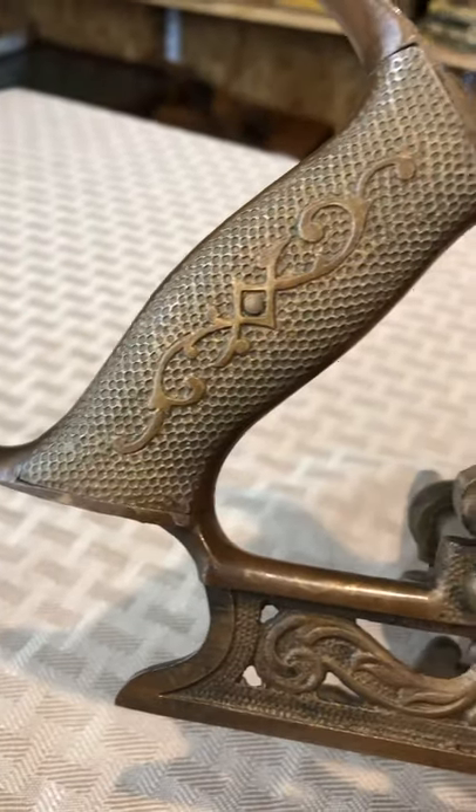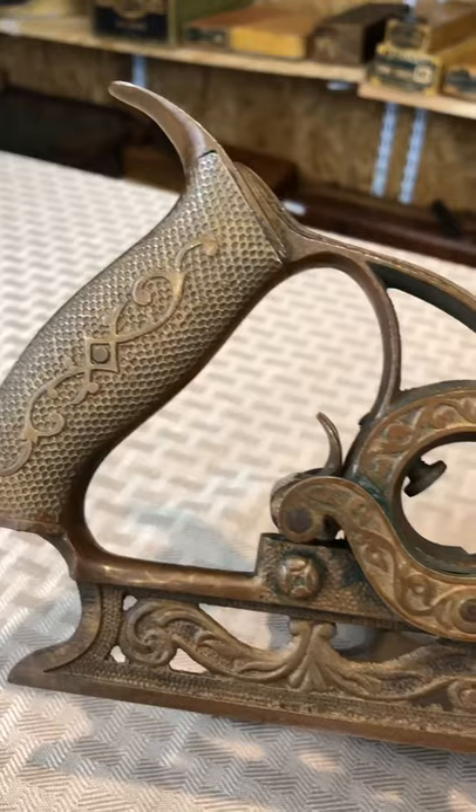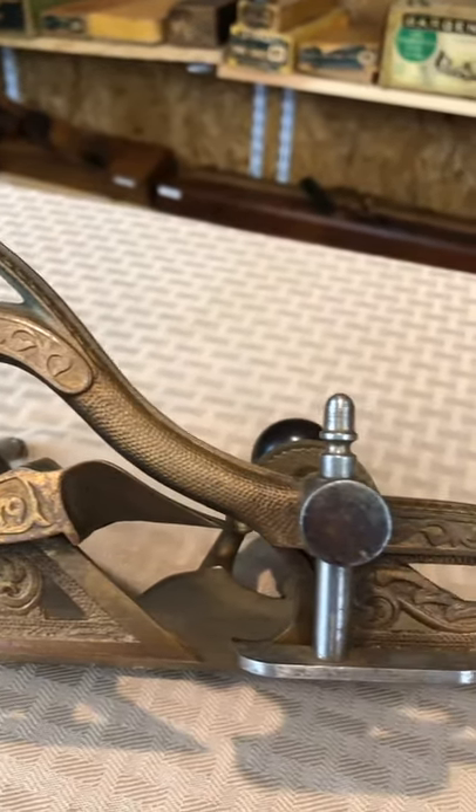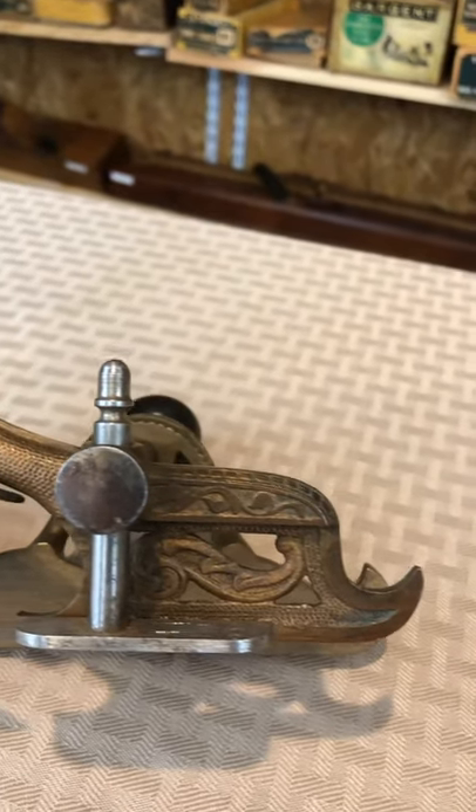It's in really nice condition, as you can see. It does not have a cutter, but that's not that great a drawback.